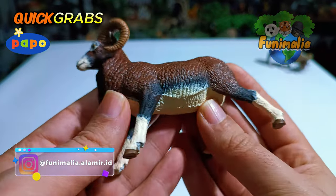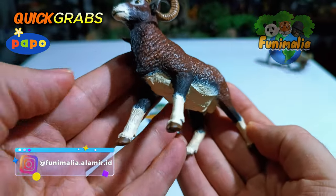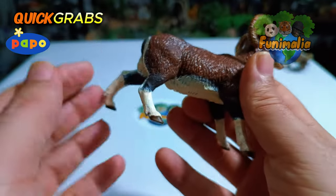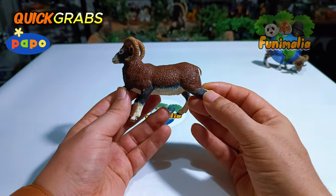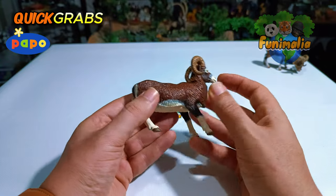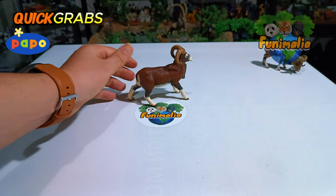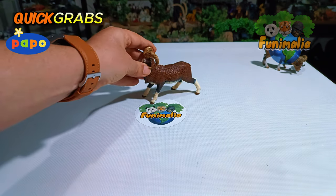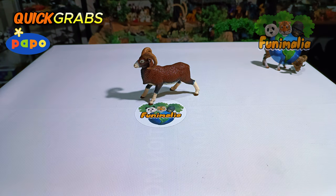Indeed, a very special effort went into crafting this piece. Overall, I believe this model has rightfully earned the title of the best muflon representation in my opinion. I'm convinced that adding this piece to your collection would be a great choice — it brings a special and distinctive aesthetic that can truly elevate your collection.